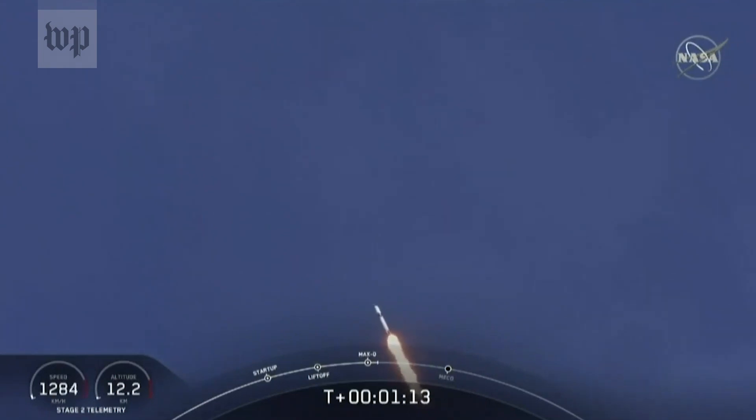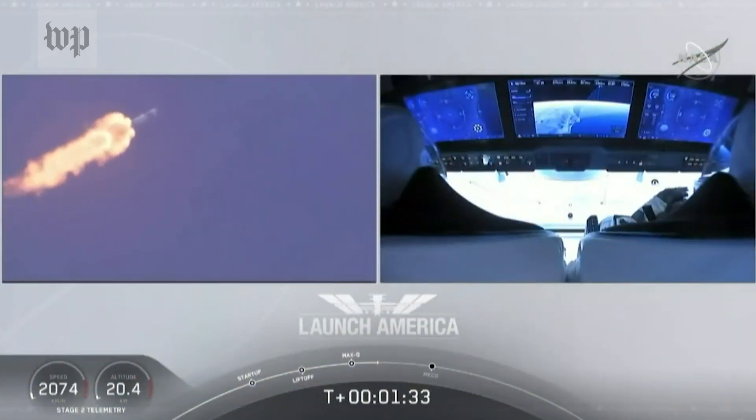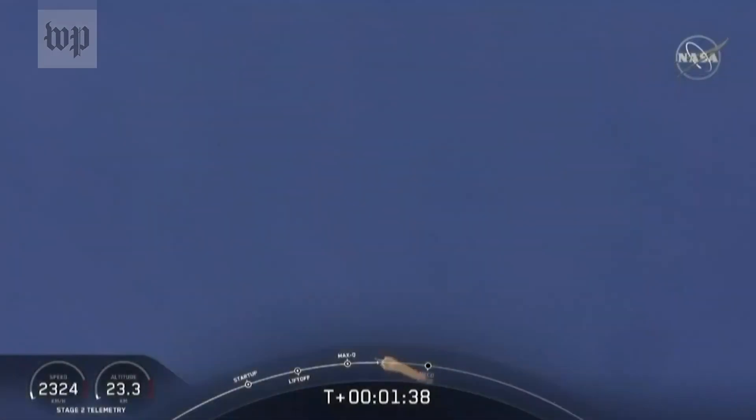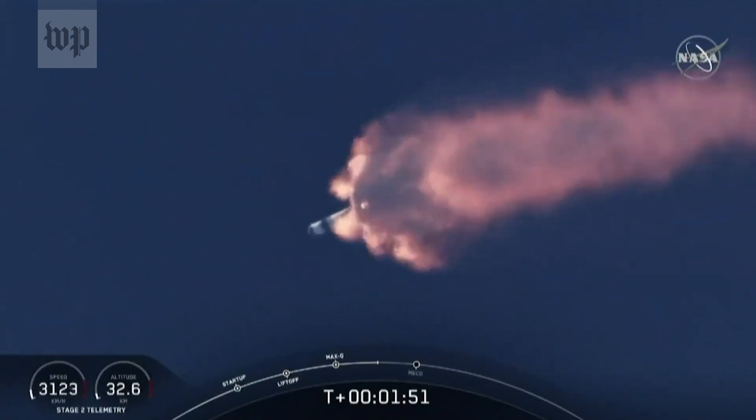M1D throttle up — we're throttling back up to full power as we're through Max-Q. One Bravo call-out — that's just the second abort zone that they're in. They'll continue on this until the first stage has done its job and they switch over to the second. At this point, Bob and Doug are pulling about 2.3 Gs — 2.3 times Earth's gravity — already moving at over 1,500 miles per hour. We've heard the call-out for MVAC engine chill, getting the MVAC engine ready to light at about 2:44 into flight.